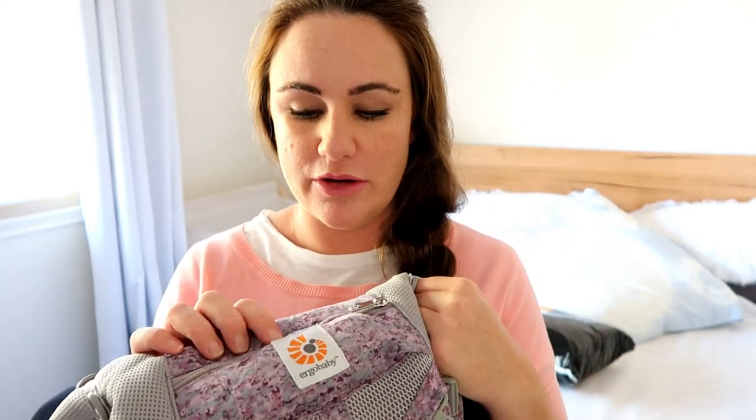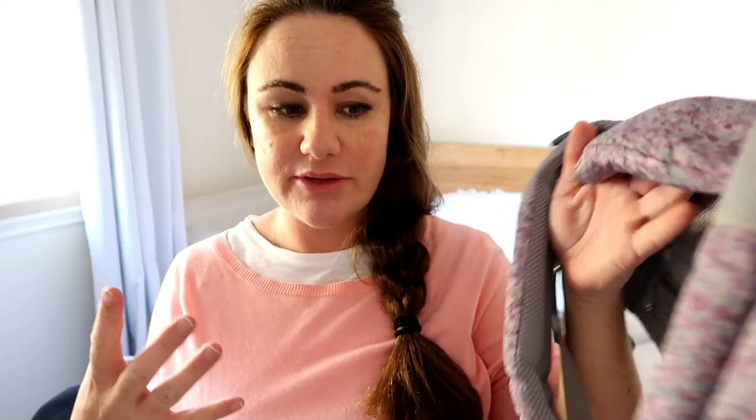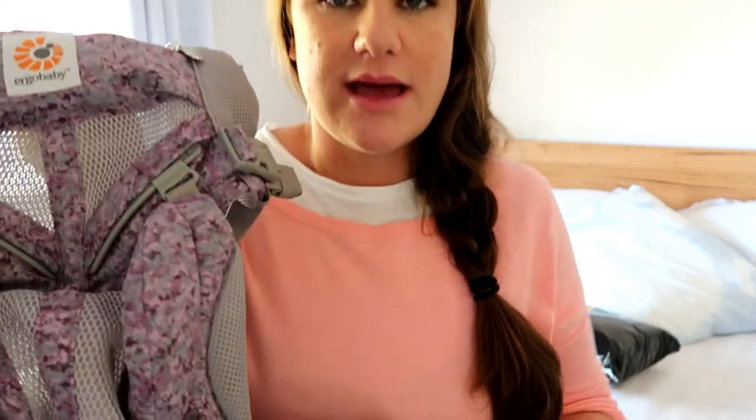The next new purchase we made was a baby carrier — the Ergo 360 Mesh. This comes highly recommended. The colour wasn't my first choice but these are usually $300 and this one was half price. We had a Tula carrier for Jed but I didn't love where his legs came out — the fabric didn't seem to have enough padding there. I feel more comfortable with the Ergo so we're going to give that one a go.